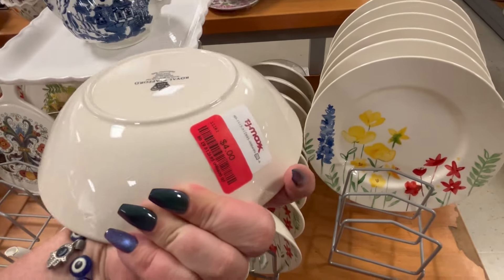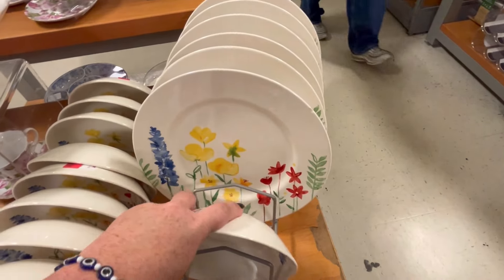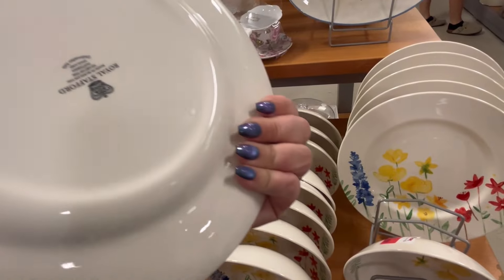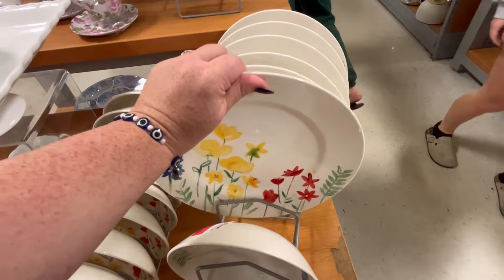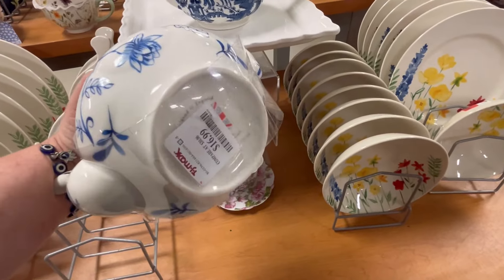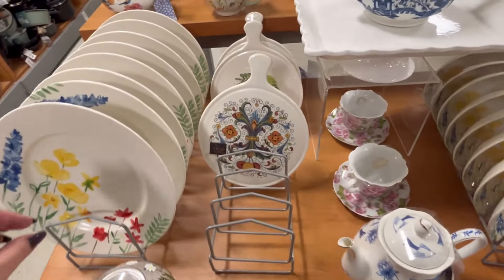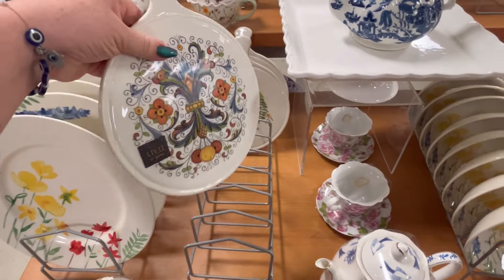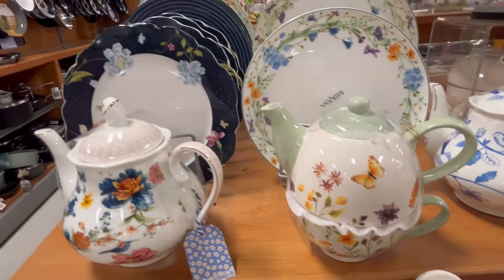These bowls were on clearance for $4, y'all. That is so cute. And the plates were on sale as well — $4.50 — that is super cute. I actually do need some more plates too, now that I'm thinking about it, along with the forks. You guys let me know — will I ever get my life together? I think I have too many jobs right now, but I'll get there one day. That's still my goal for the end of the year — to organize my life.